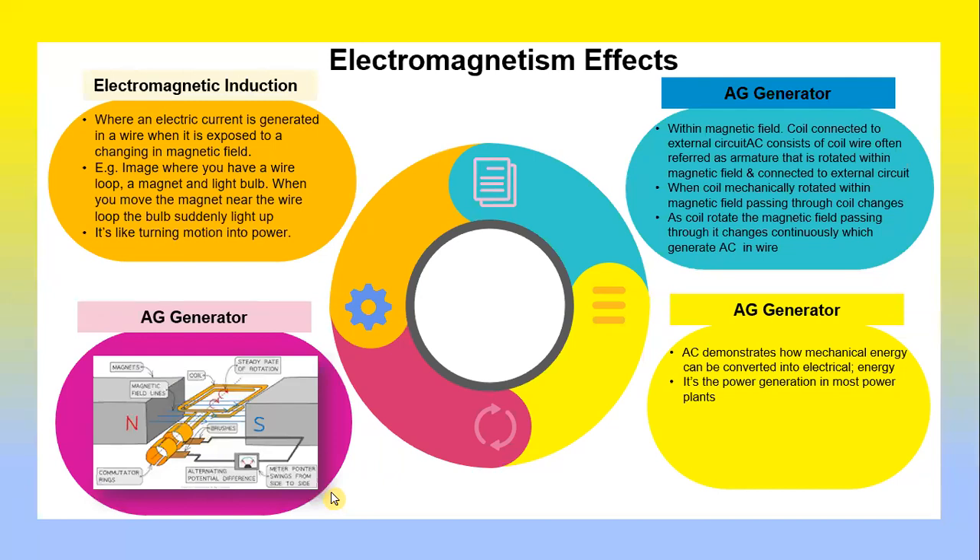Electromagnetic induction is the effect where an electric current is generated in a wire when it is exposed to a change in magnetic field. For example, imagine you have a wire loop, a magnet, and a light bulb — when you move the magnet near the wire loop, the bulb suddenly lights up. It is like turning motion into power. This is the meaning of electromagnetic induction.